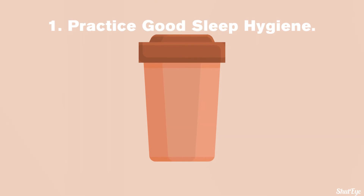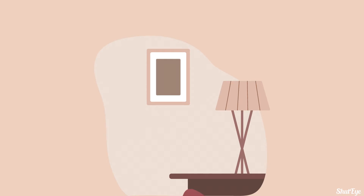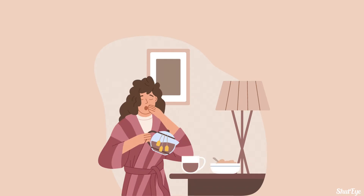Tip 1: Practice good sleep hygiene. Sleep hygiene refers to practices that can influence sleep for better or worse. In order to ease the transition of the time change, you should avoid caffeine up to 4 hours before bedtime.